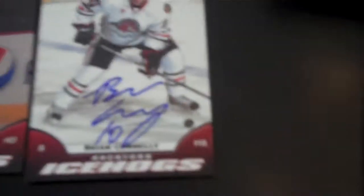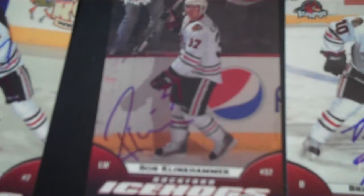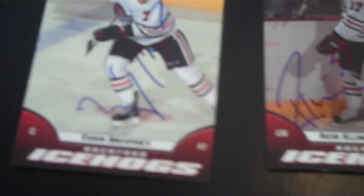I just got three cards - didn't have much stuff for the guys. I actually bought a team set when I was there. Ryan Connelly, who I also have on a puck. Rob Klinkhammer and Evan Brophy.